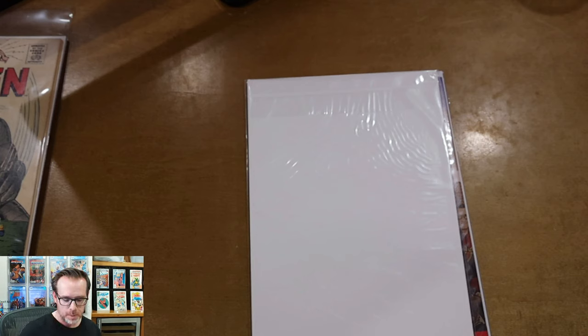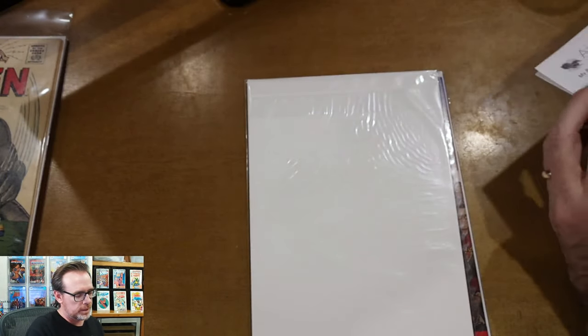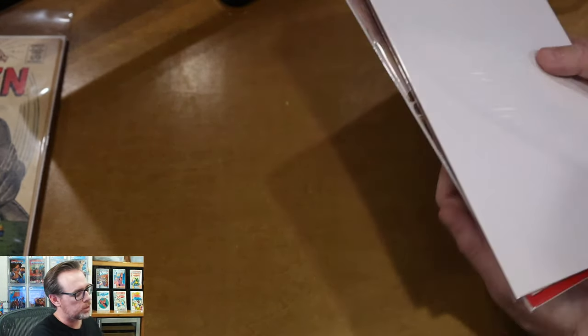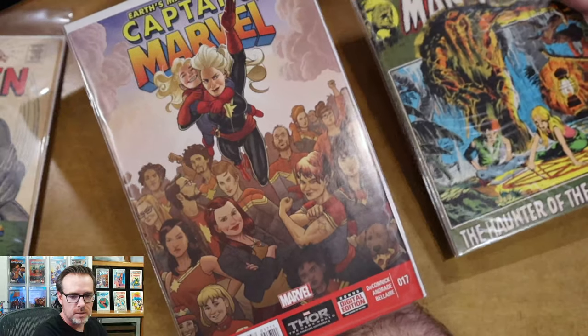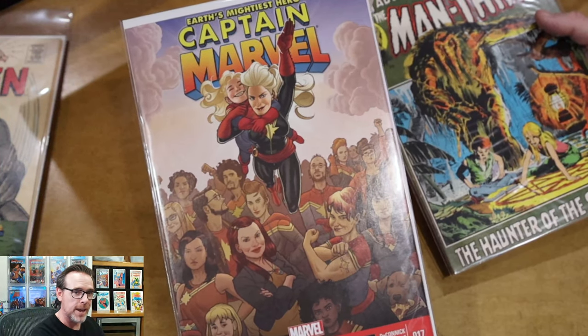Looking at my notes from the packing slip — the seller says 'sold this one at a show, so I gave you a slight upgrade, enjoy.' The two books are Captain Marvel 17 and what's on the other packing slip. Captain Marvel 17 is the second cameo appearance of Kamala Khan.